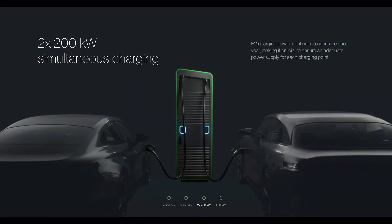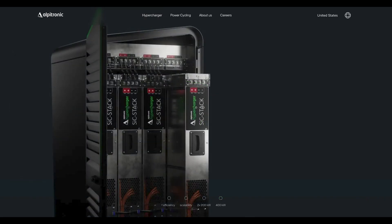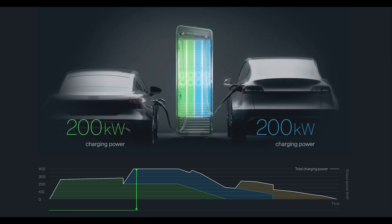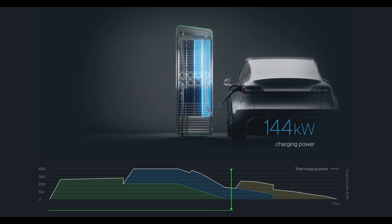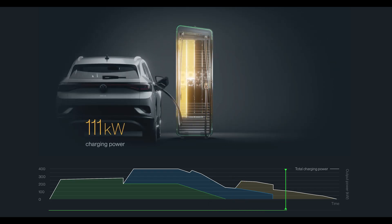Quick side note: I took a look at Alpatronic's site and they had some great details about how the power sharing on the HYC400 works. There are eight 50-kilowatt power modules within each charger. Power is then divided in 50-kilowatt chunks, so it's absolutely able to provide over 200 kilowatts per vehicle. I'm not sure why the IANA site said that the chargers only do an even split.